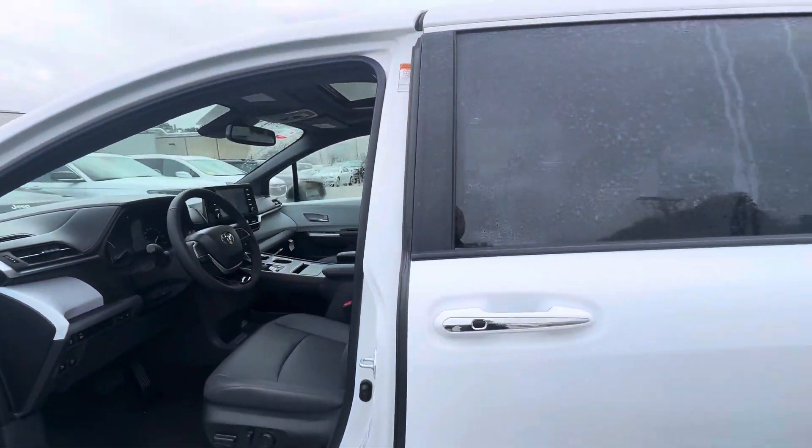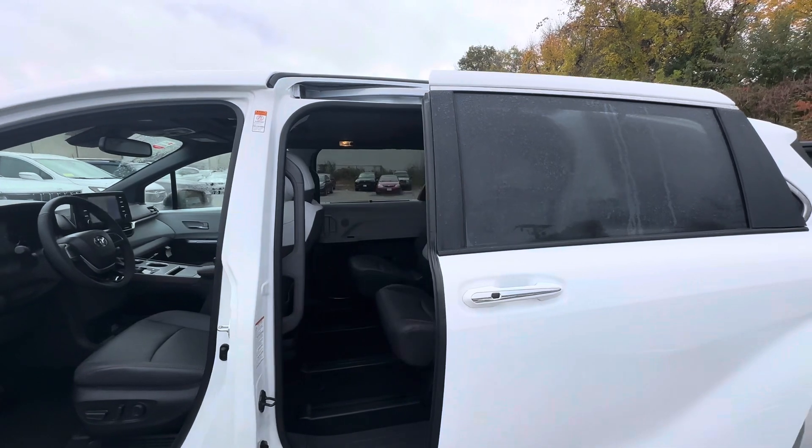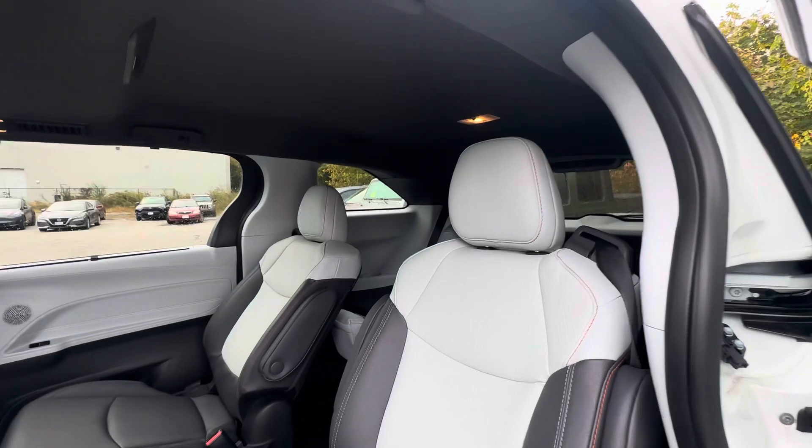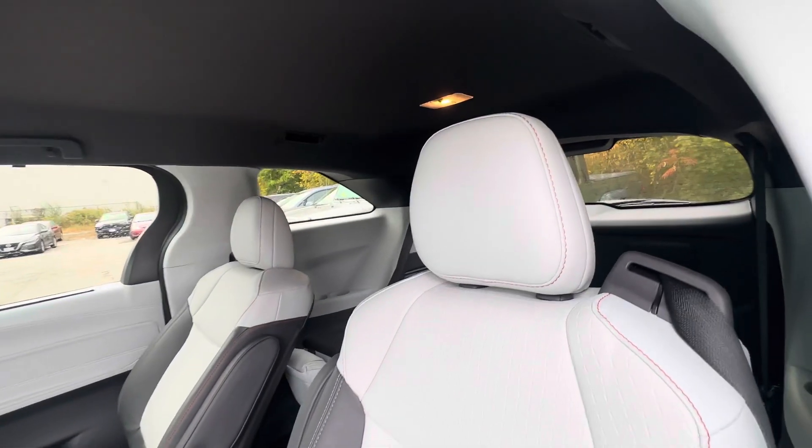Let me show you the back. It has power doors with foot sensors, and also has foot sensors in the trunk.